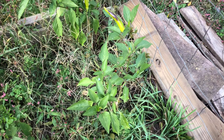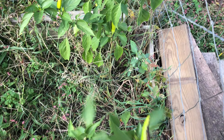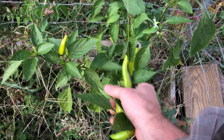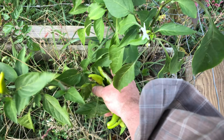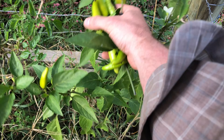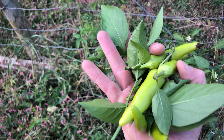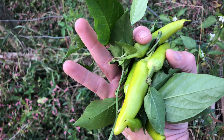Even though my garden is pretty weedy this year — and that's one of my struggles, overcoming a weedy garden; it seems like I have more weeds in my garden than in my yard — this is a good pepper harvest for October. I'll take it.